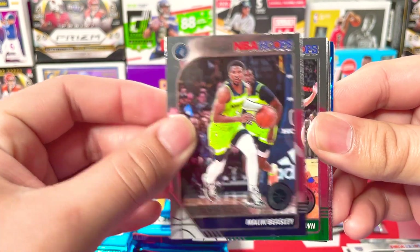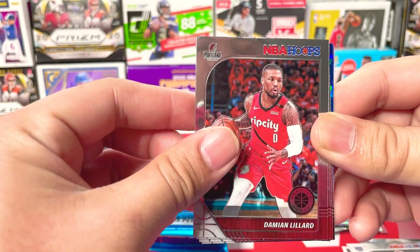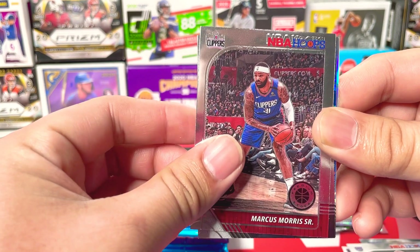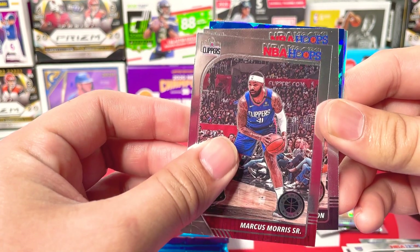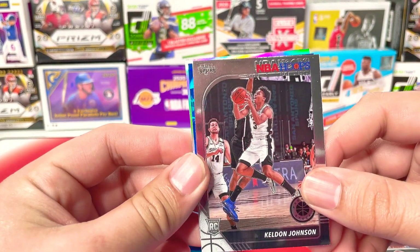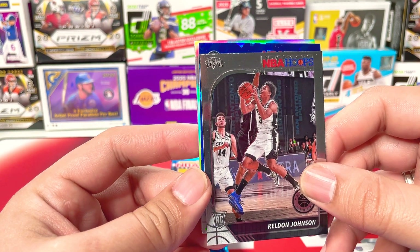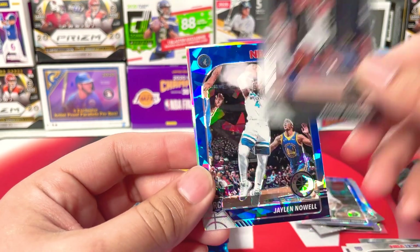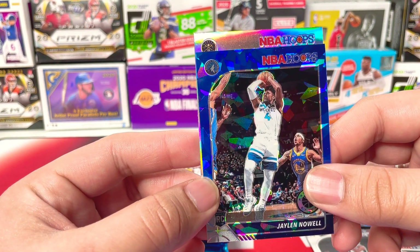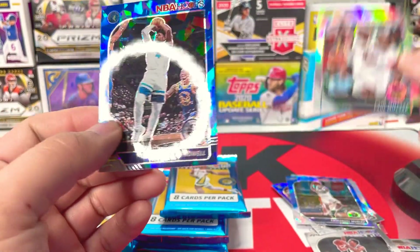Malik Beasley from the Wolves. We got Jaylen Brown, Celtics. Damian Lillard, Jeff Teague, Marcus Morris Sr. We got Keldon Johnson — man, his value is going way up. I saw some comps for some prisms, can't believe it. We got Jalen McDaniels rookie — our first rookie blue ice prism. And then we got a silver in the back from the Nuggets: Paul Millsap. That's nice.